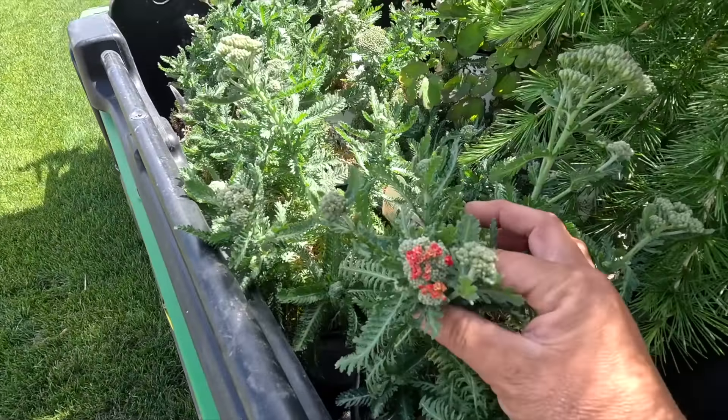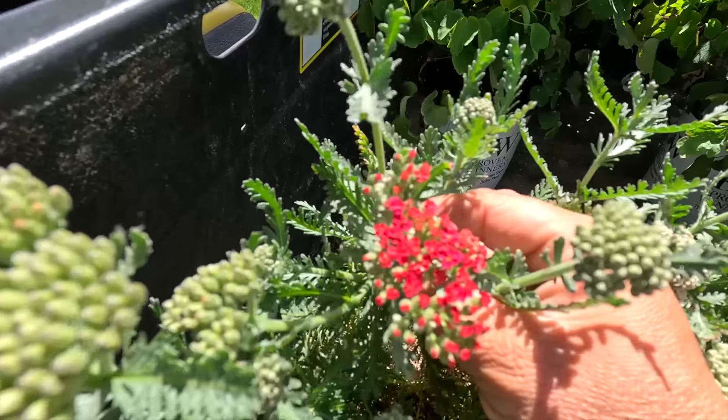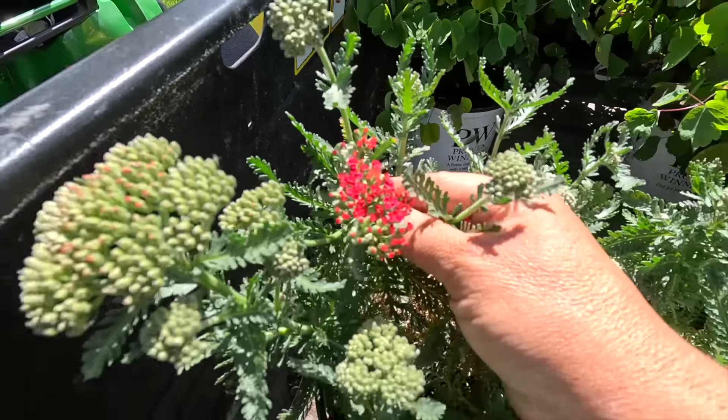Here's the yarrow starting to see a little bit of color. This is Firefly Red Pop, and I normally don't plant a lot of red out in our garden. This one's going to go in our cut flower garden. I've got one little section of yarrow already, but they're more pastel colors. This one's going to go right next to it.